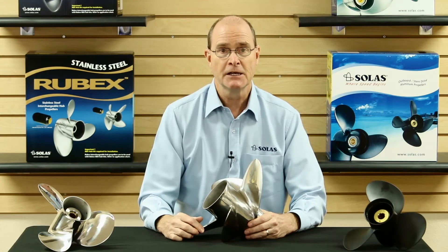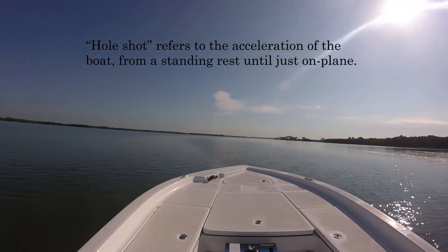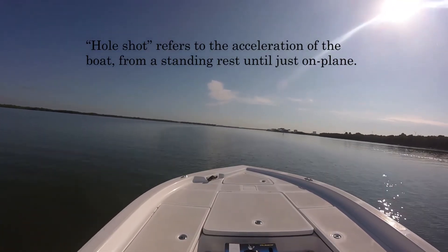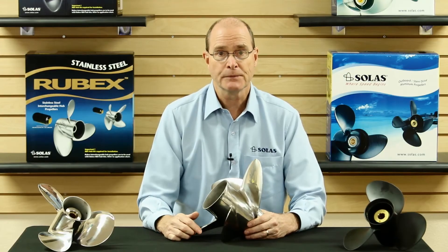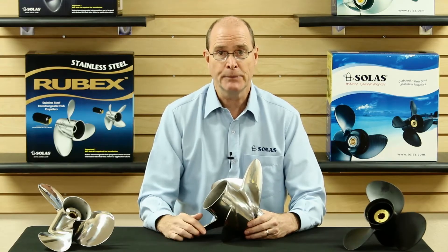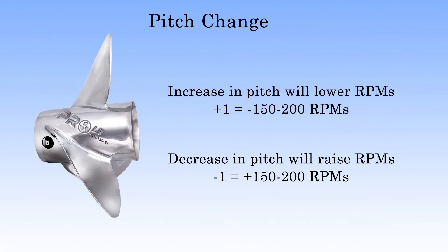The lower the pitch, the better acceleration or hole shot you will have, with lower top speed. The lower pitch lets the engine reach maximum RPM at slower speeds. On the other hand, a higher pitch will have better top speed but slower acceleration or hole shot. Remember that each inch of pitch is worth about 150 to 200 RPMs — increasing the pitch will decrease the RPMs, and vice versa.